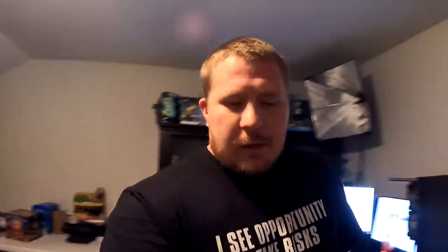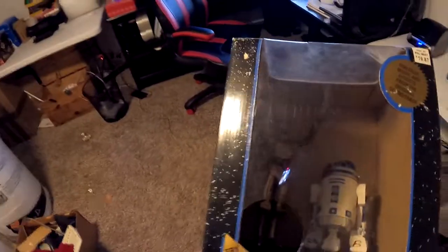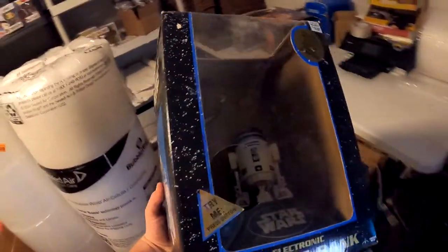Next item going out is a Star Wars C-3PO and R2-D2 electronic bank from 1995. I've had this for quite some time - I bought a bunch of Star Wars stuff for $50 at a garage sale before I was recording, so I'm pretty sure we're in the green on that deal. The box is a little bit damaged, but this bad boy sold for $17.49 plus shipping, $26.54 all in on this bank.